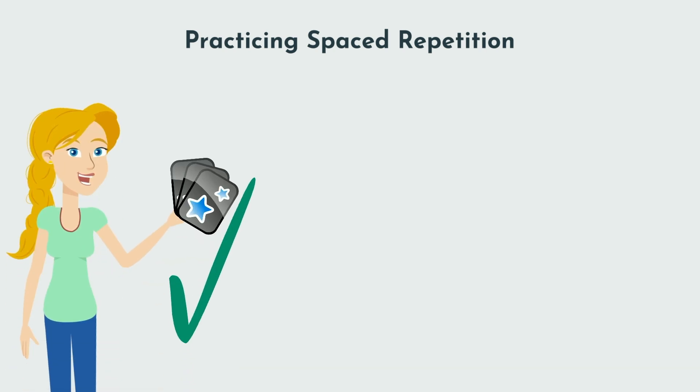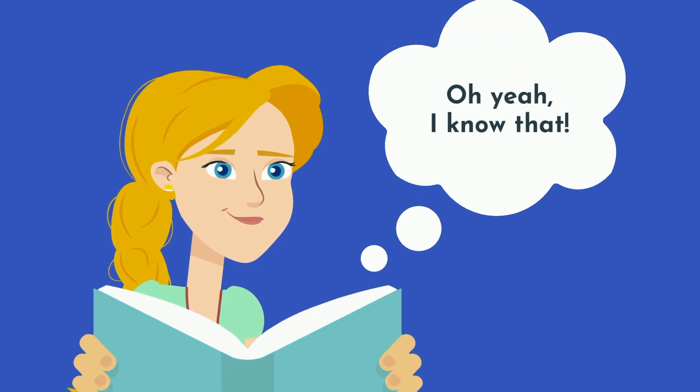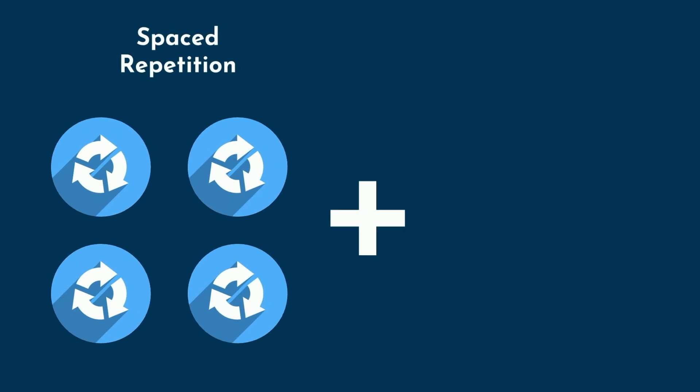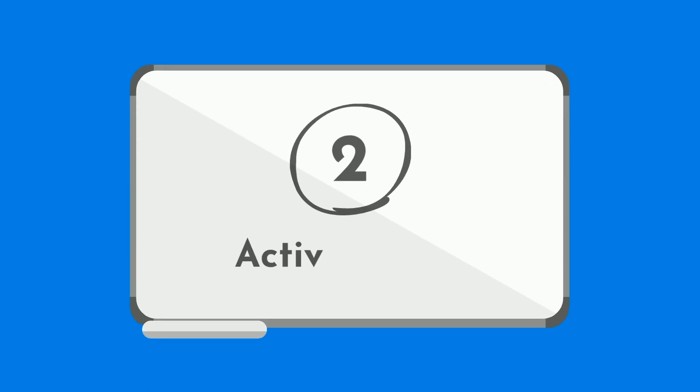When practicing spaced repetition, make sure you're using effective study strategies and not simply rereading your notes. Rereading your notes is a form of recognition whereby you look at some facts and tell yourself, 'oh yeah, I know that.' This is unreliable. Instead, spaced repetition is most effective when combined with active recall, whereby you test yourself for the answer. Which brings us to the second evidence-based study strategy.